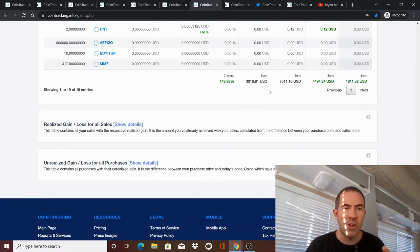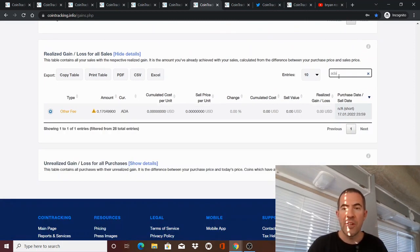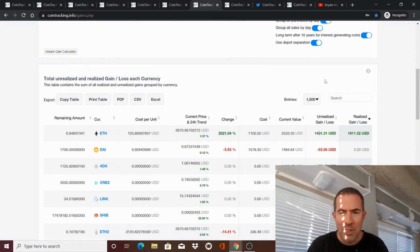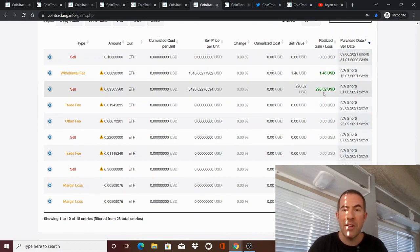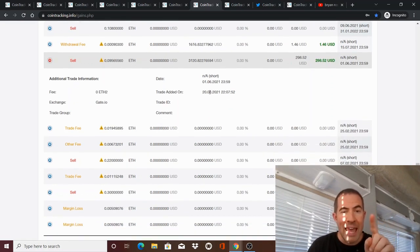If you want to drill down into any one in particular, go to Realized Gain or Loss, click Show Details, and search for a specific coin — let's say Cardano or Ethereum. Type ETH in the search box and it'll show you the transactions and why you had a short-term realized gain or loss. For example, here's one for $298. You can click the plus sign to expand it. It shows you when you bought it — January 6th — the cost basis, and when it was traded on August 20th. Note this is European date format. It'll show the exchange, like Gate.io, so it brings all that detail in.